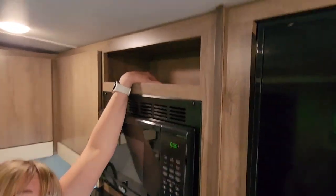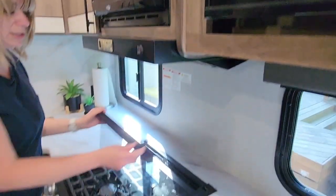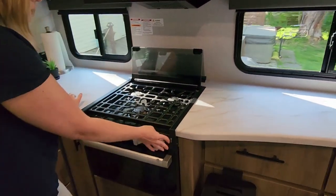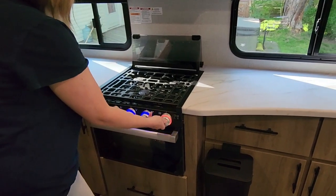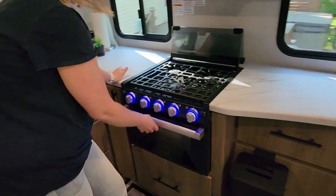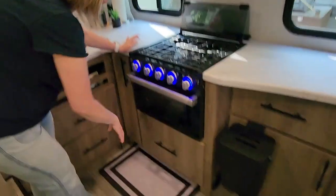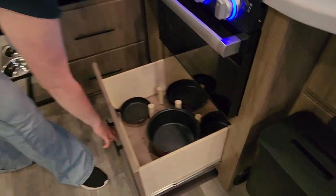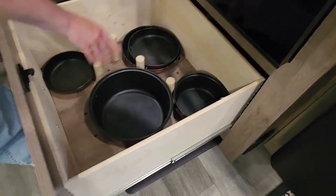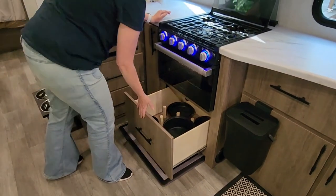We have the microwave and vent, storage up here that I can barely reach, and the stove that lifts up. There's a backsplash that lights up and also alerts you if a burner is on so you don't forget to turn it off. There's the oven — which we will probably never use. Inside it there's space to hold pots and pans, with dowels you can move around to keep them in place.